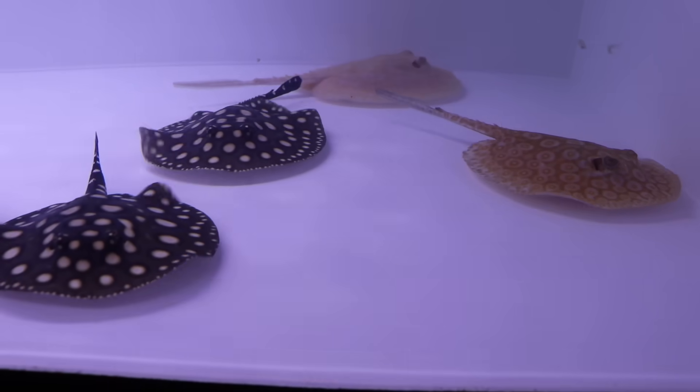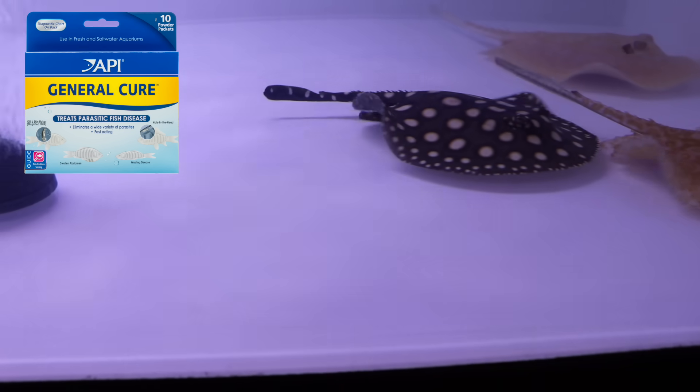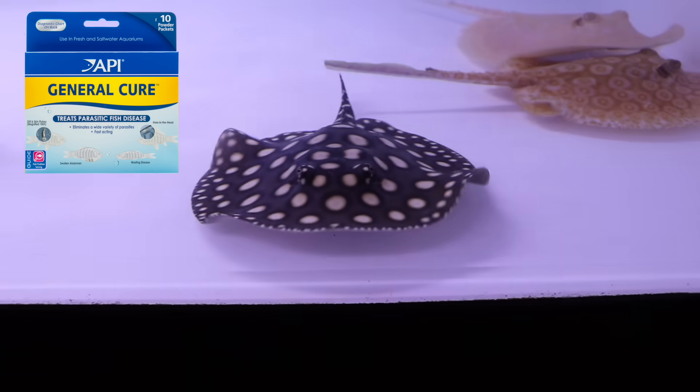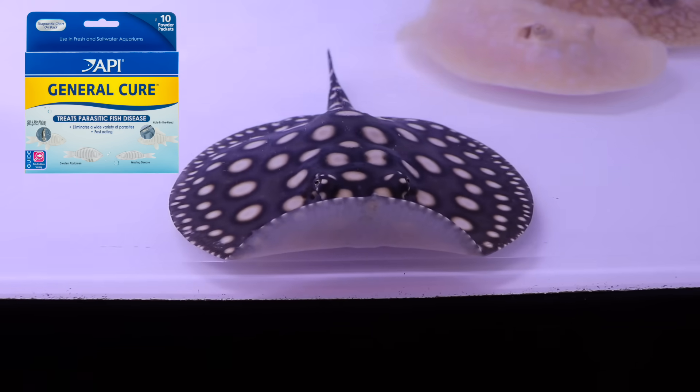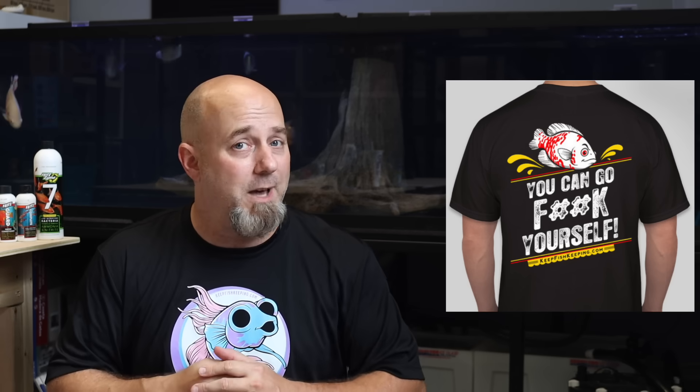The medications we keep on hand at all times start with General Cure from API. This is a product that contains metronidazole, and it's really strong for treating parasites like velvet, flukes, and hole in the head. I've got two Oscars in the tank behind me, and hole in the head is very common in Oscars. So with as much love as I have for those two fish, if it happens, I'll be ready.